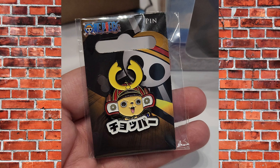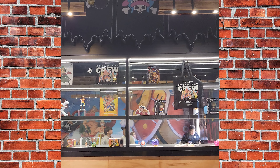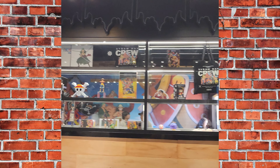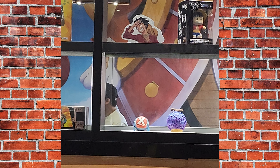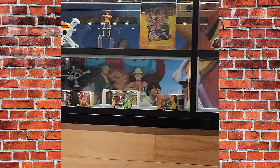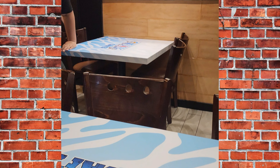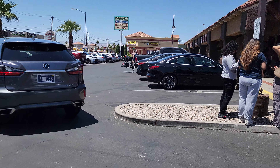I also ended up getting this Chopper pin, which is super cute — they had a bunch of other pins. I really wanted the Chopper cake, but it's just cotton candy inside of his little head, and I don't want to pay $25 for a ball of cotton candy. Both of those desserts were $25, which is a little overpriced. Most things at this cafe were pretty expensive, and the line when I left was out the door — maybe three times as long as when I arrived. That's it for today's video — be sure to like and subscribe, and I'll catch you in the next one.